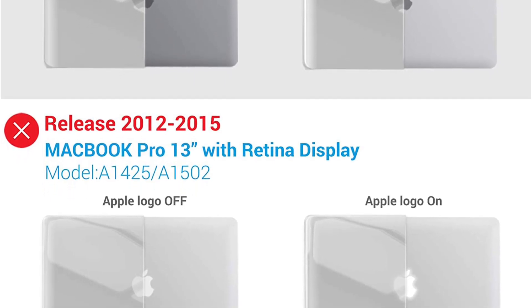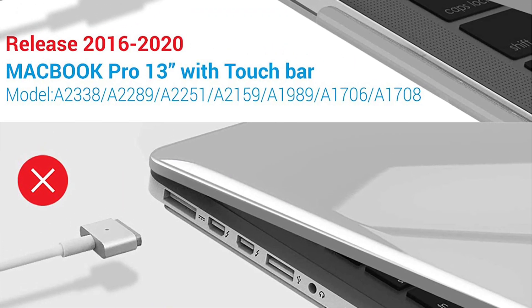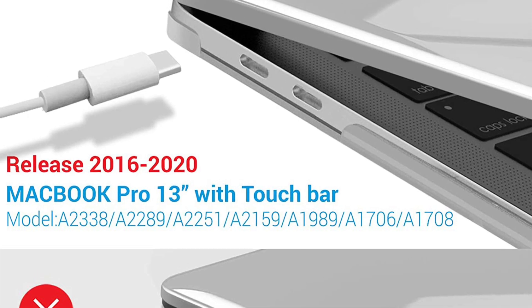If you're looking for a good laptop case, the cover is made of high quality fabric, durable and waterproof. It is also breathable and comfortable to touch.